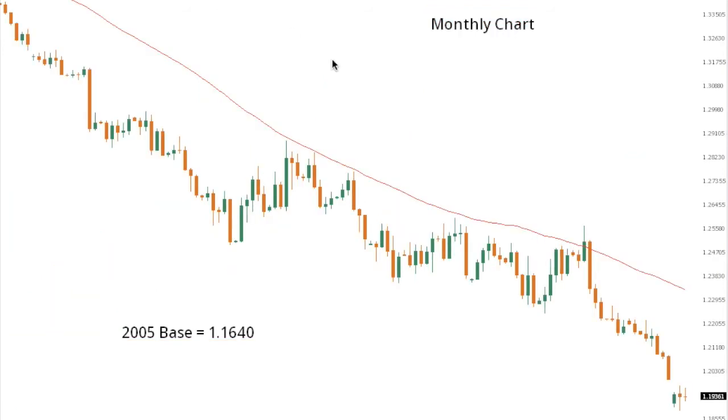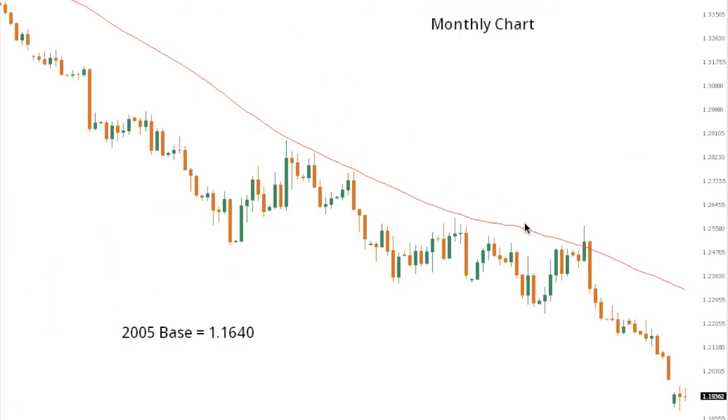Ultimately, on a daily basis, the market remains well capped below the 50-day moving average, and only back above the moving average, which currently comes in around 123.30, would compromise the bearish outlook.